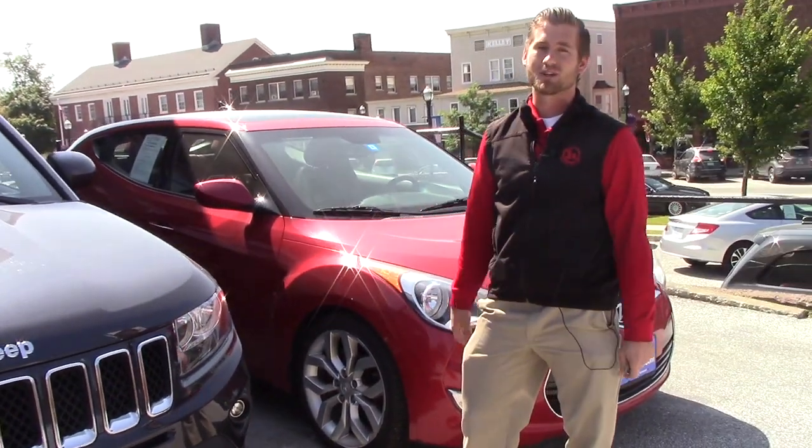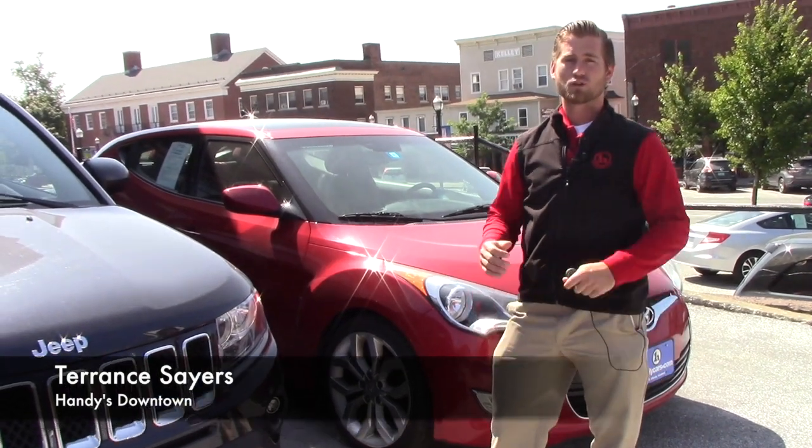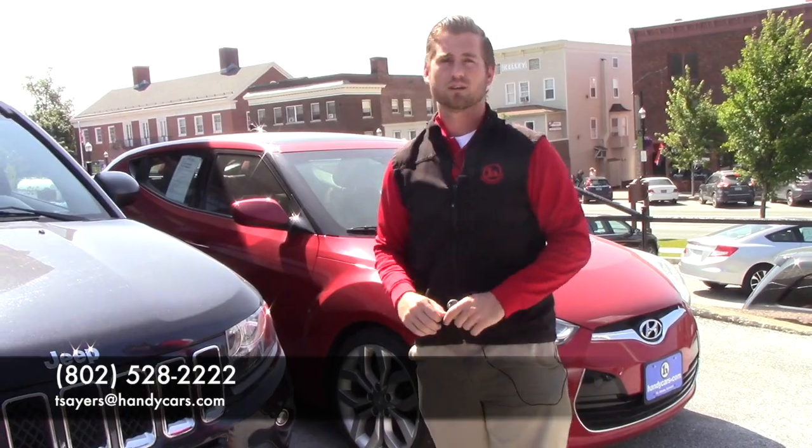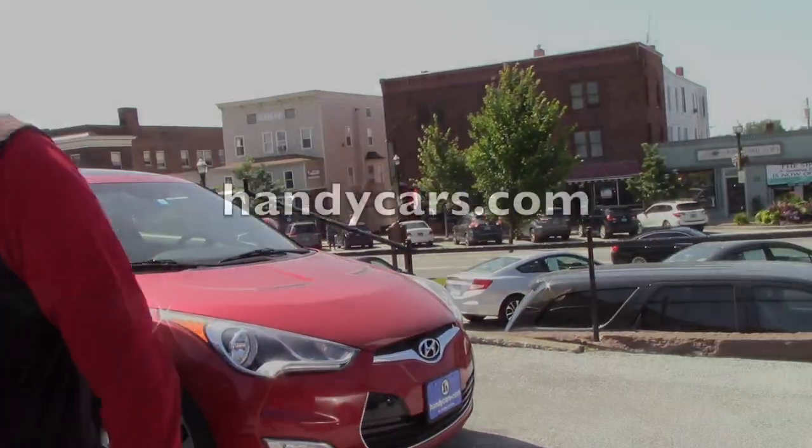My email is also tsers@handycars.com, 802-528-2222. Give me a call, make an appointment for a test drive. Thank you very much — that was all.